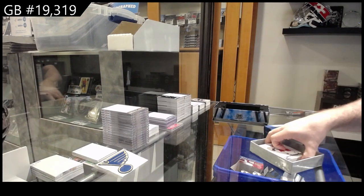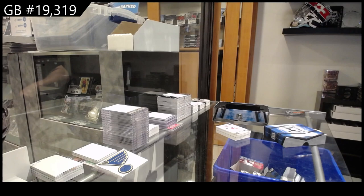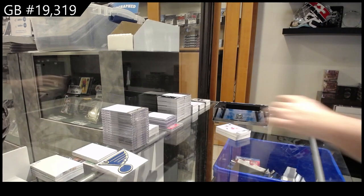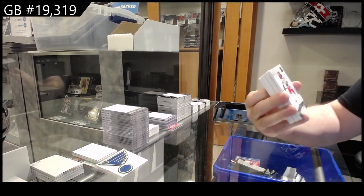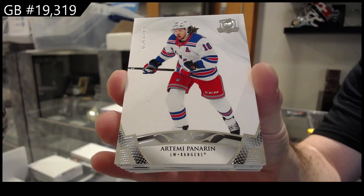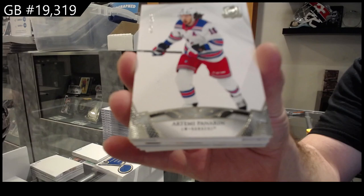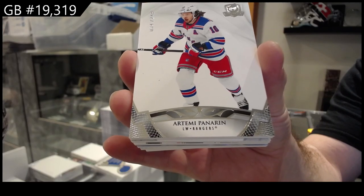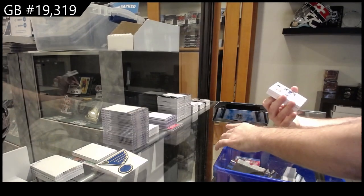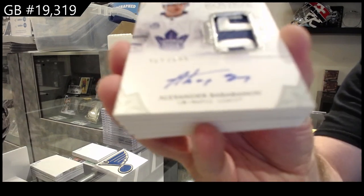No need to get excited. Oh, are you having a bad day again, Anthony? It's okay man, I know you hate the world. We've got for the Rangers a 249 Artemi Panarin — that is a sexy patch rookie auto patch numbered to 249.